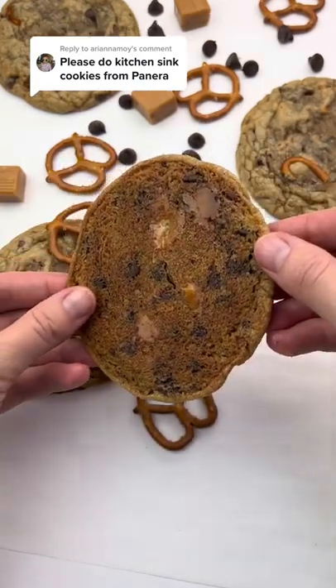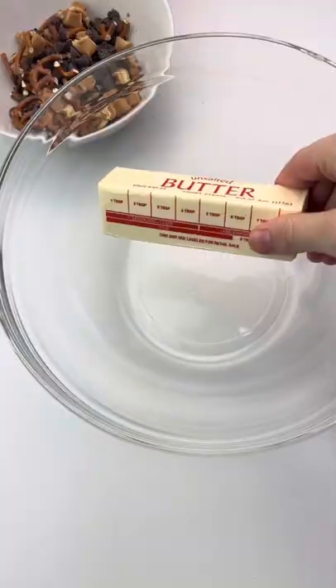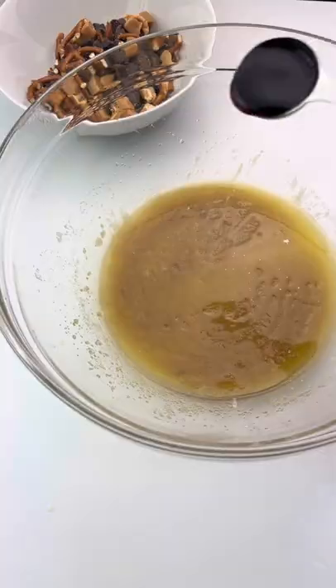My sister told me that I can't say this for clout, but she also told me that these are the best cookies I've ever made. So yeah, I'm using that clout and I'm telling you guys, you have to make these.